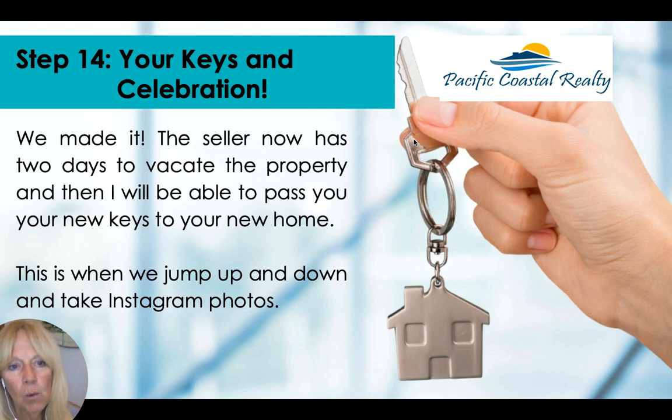You made it! The seller has zero days to vacate if the home is vacant, or up to three days unless otherwise negotiated. Then you get access to your new home. Make sure your utilities are set up a few days before you move in. Then we celebrate — take Instagram and Facebook photos — and you start enjoying your new home. If you have any questions, my name is Lou Sanderson and I look forward to helping you. Thanks so much, have a great day!